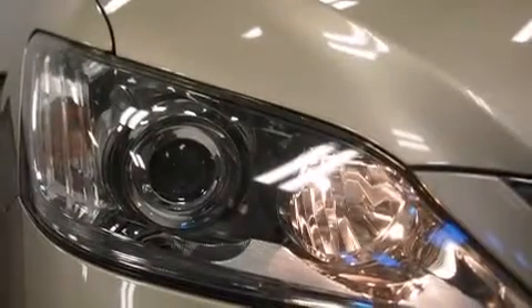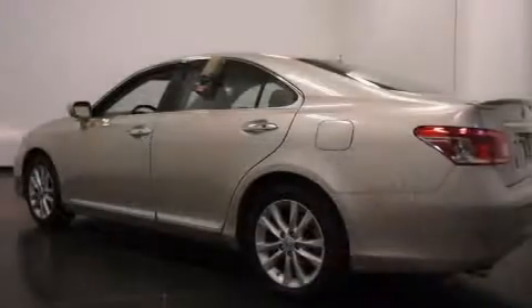Steering wheel memory settings, dual-power seats, and air conditioning with automatic climate control.